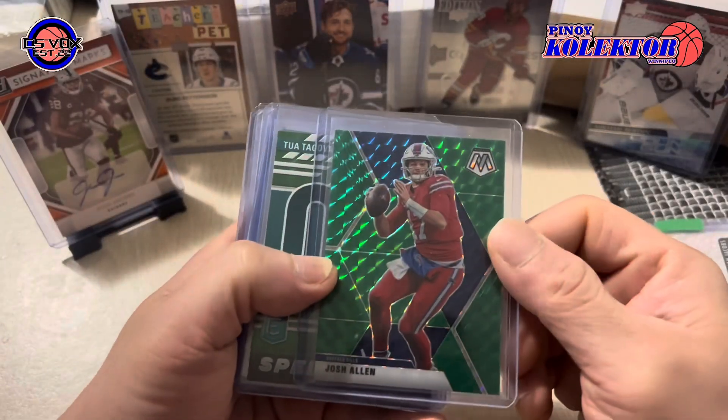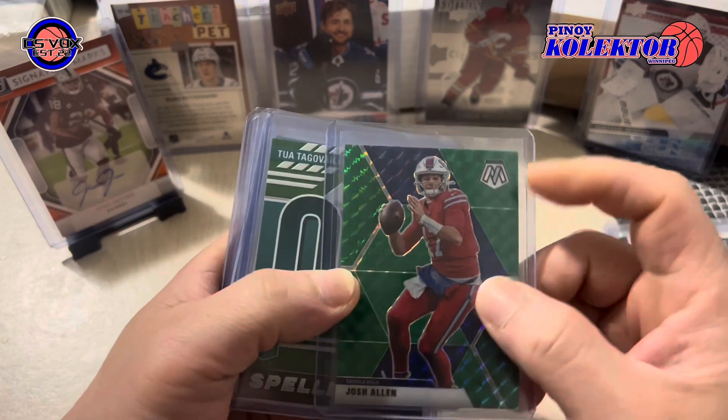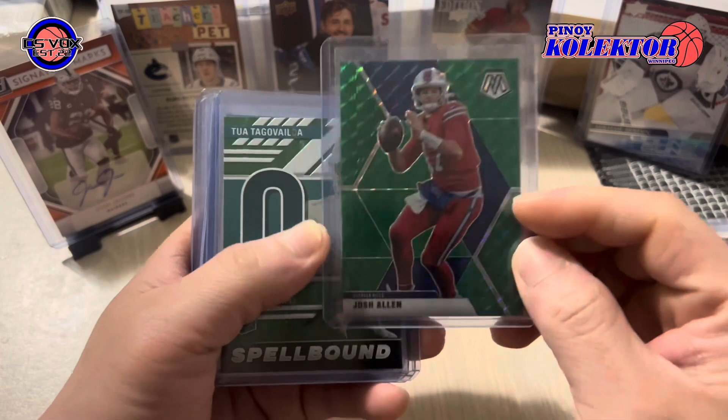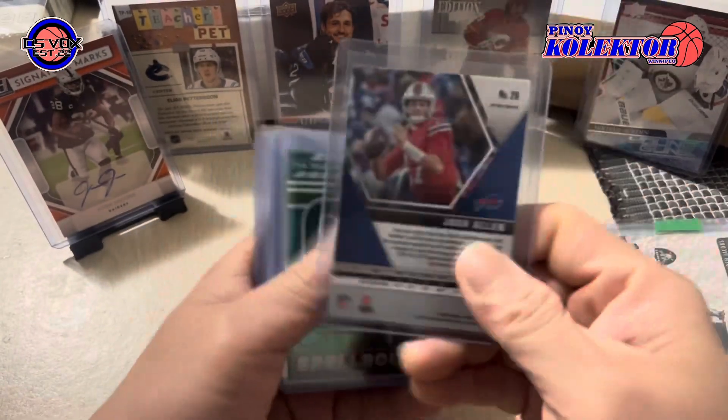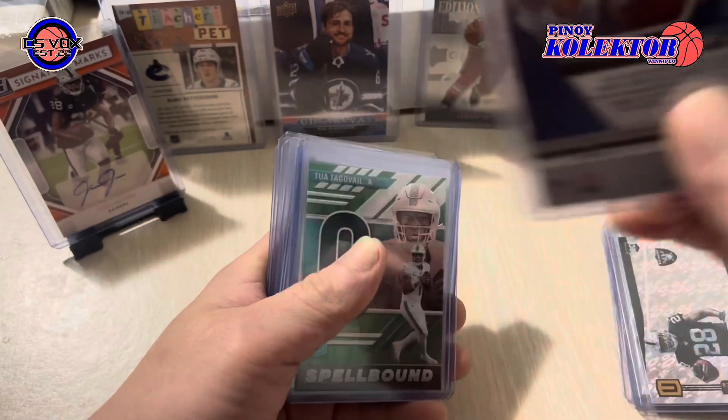Next here we have a Josh Allen Mosaic green from the Bills — quarterback. Nice one, 2020 Panini Mosaic Football.